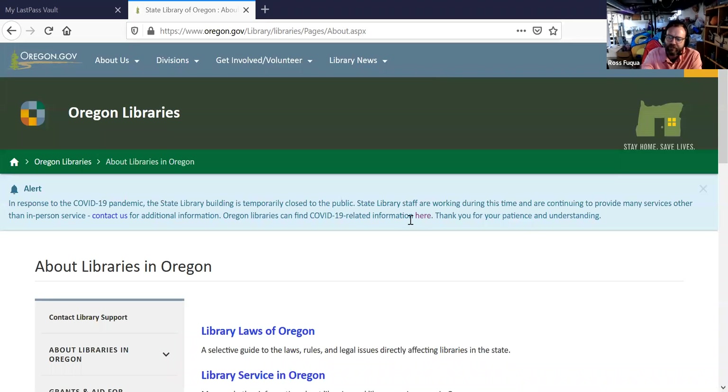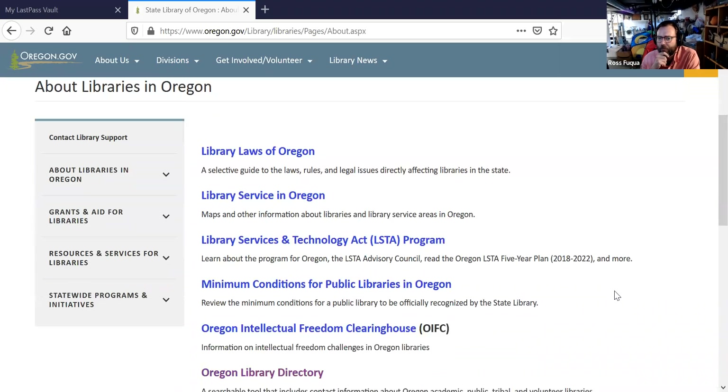Thanks, Buzzy. Great to see this turnout. In this section, we have a resource on Library Laws of Oregon. This is a LibGuide that Arlene maintains — it's really a compendium of all the Oregon statutes that have to do with libraries: public libraries, academics, library districts. That's a good place to start if you're trying to figure out a question about your library. The next one is Library Services in Oregon, a LibGuide put together a couple years back to help understand public library service in the state. There's information on library districts and a map on library service areas.